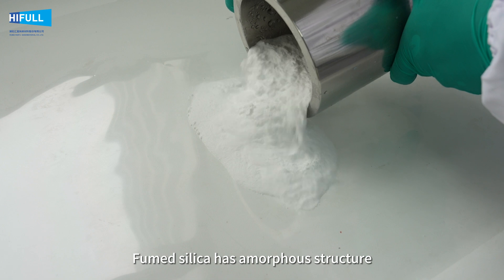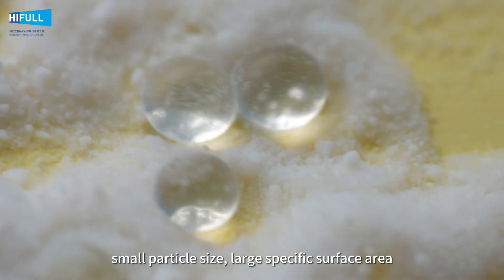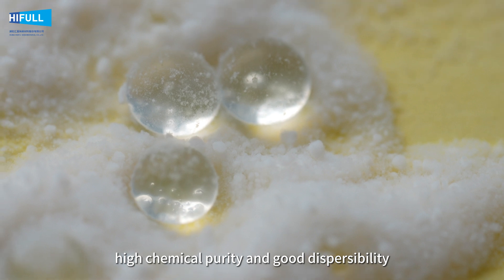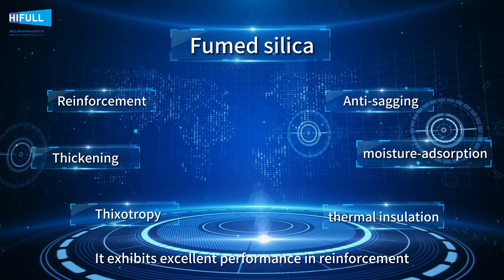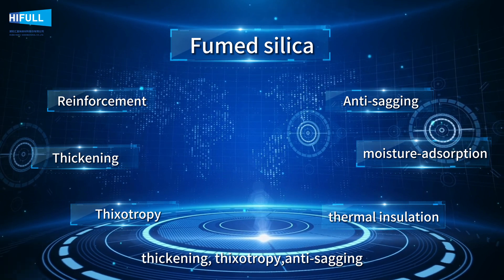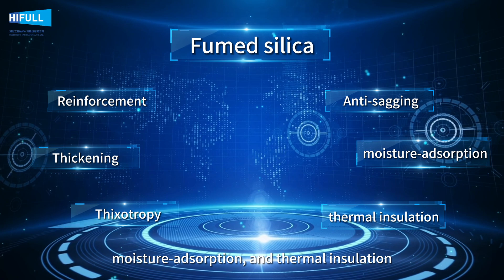Fumed silica has amorphous structure, small particle size, large specific surface area, high chemical purity, and good dispersibility. It exhibits excellent performance in reinforcement, thickening, thixotropy, anti-sagging, moisture adsorption, and thermal insulation.